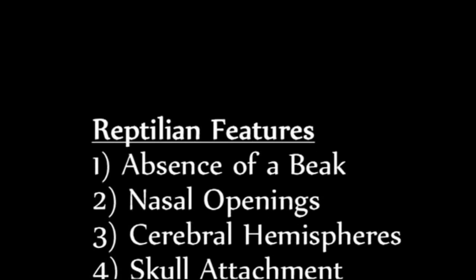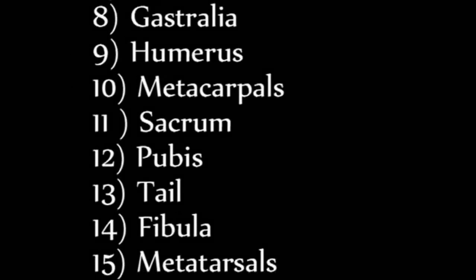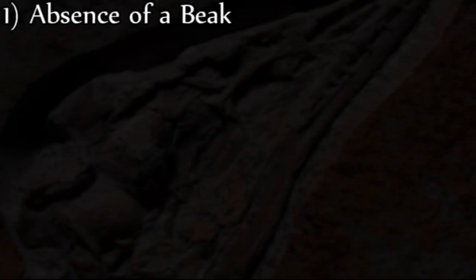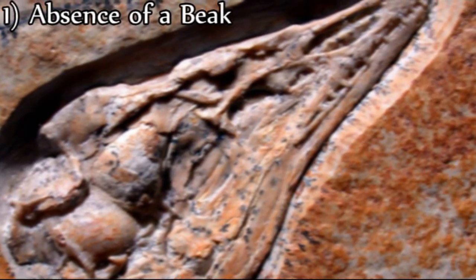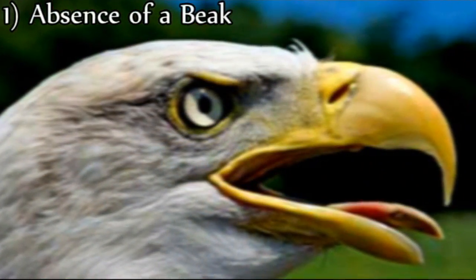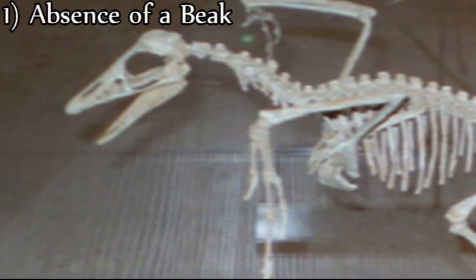Now let's examine the reptilian features of Archaeopteryx — there are 17 in total. First, the premaxilla and maxilla do not contain a keratinized covering; therefore, Archaeopteryx has no bill. Because all modern-day birds have either beaks or bills covered with keratin, Archaeopteryx cannot be considered a modern bird.